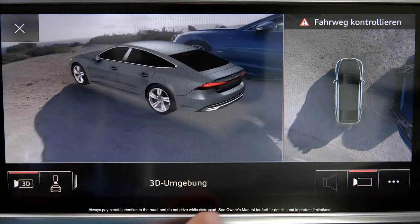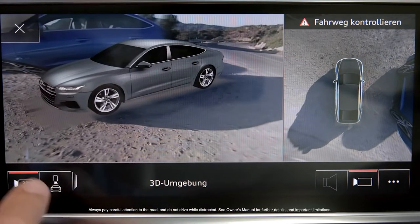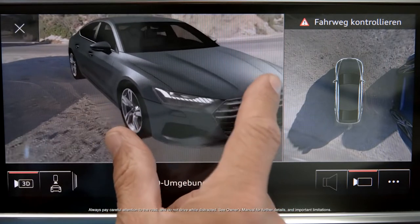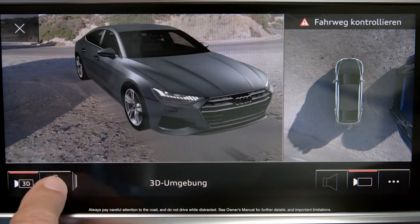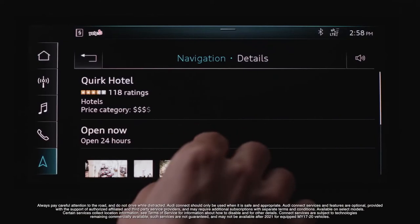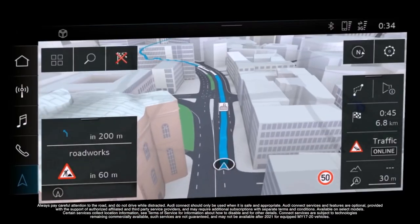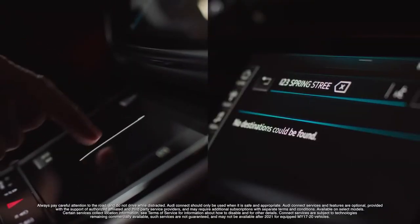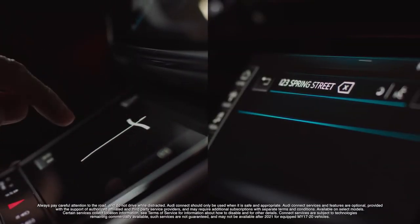The virtual 3D view allows the driver to use the touchscreen, rotating and zooming the image of the car and the vehicle's actual surroundings. The next generation of Audi Connect introduces connected navigation, 3D city models with predictive routing, and a more refined natural language selection system.